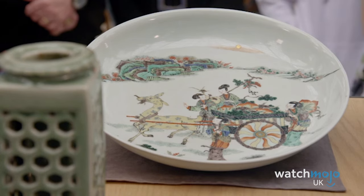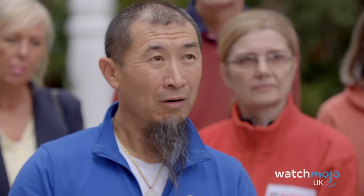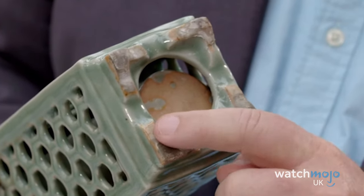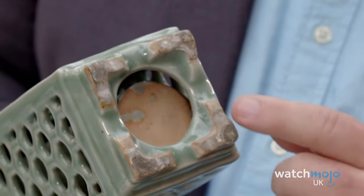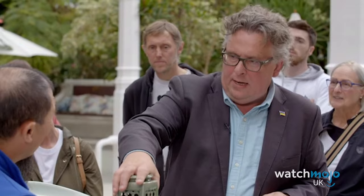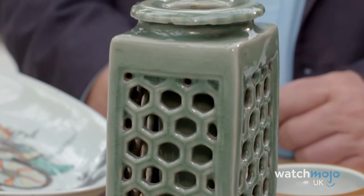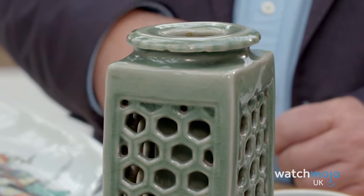Number 1: You really have to question the amazing journey some items must have made to appear on Antiques Roadshow. When one man brought this intricate-looking vase onto the show, they immediately had to call in an expert on Chinese ceramics, as it turned out this particular item was from the Ming dynasty. The piece, bought from a charity shop for only £8, was actually worth between £5,000 and £10,000. The finder could not believe what he was hearing from this valuation — and neither could we.